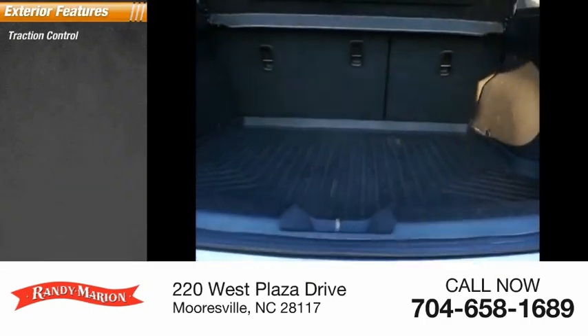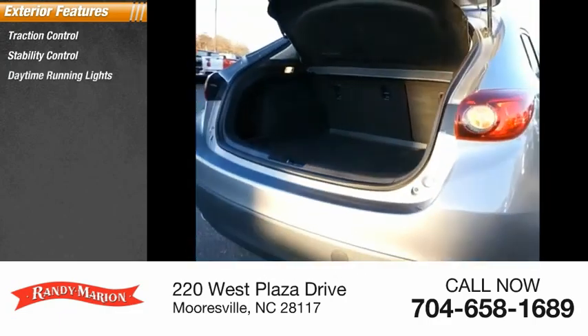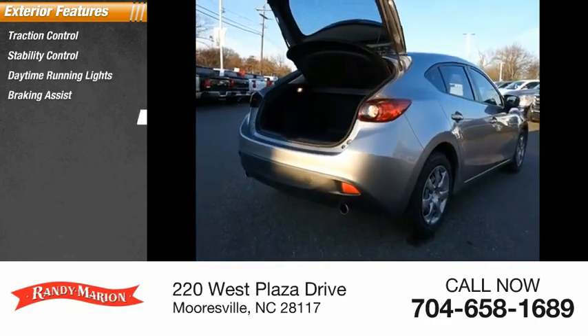Traction control, stability control, daytime running lights, braking assist, power brakes.